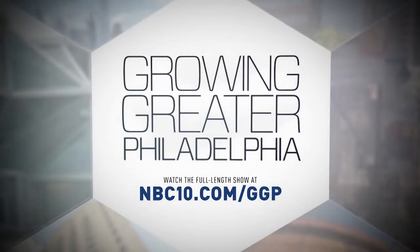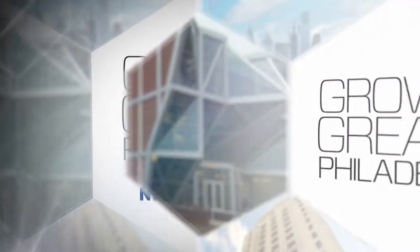You're watching a clip from NBC10's Growing Greater Philadelphia. View the entire show at NBC10.com/GGP. How we interact with technology continues to evolve. What we discovered when we visited Rowan University's Virtual Reality Center took us to another dimension.